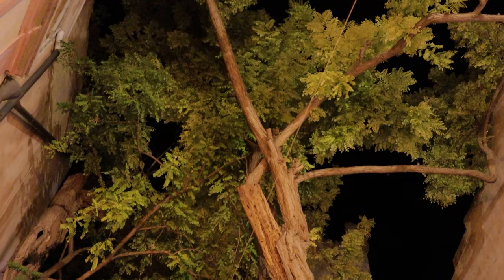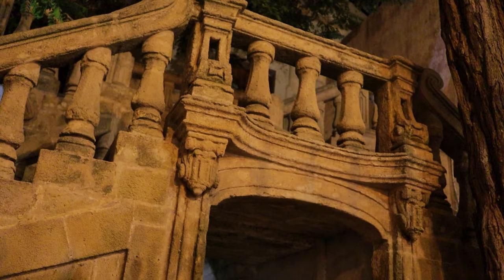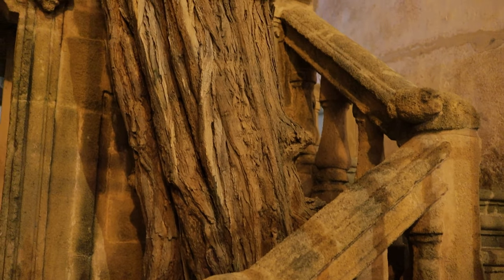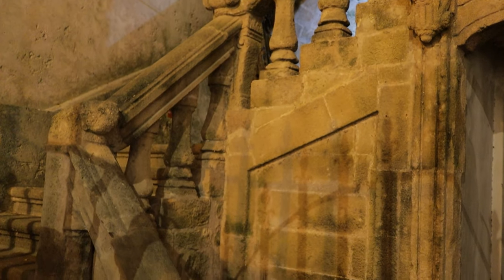The great thing about wandering around is you always see new things, and deep in one of the alleyways was this imposing entrance to the public library — one of the oldest in the region. It has a magical entrance through the old stone staircase. I imagine the tree is a few hundred years old too.